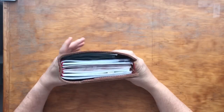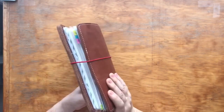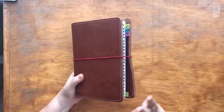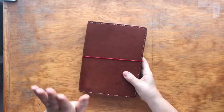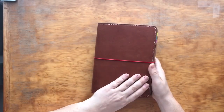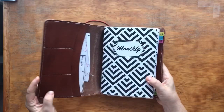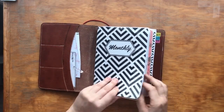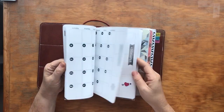Finally, I have my work system, and as you can see it is a traveler's notebook. I'm just going to go through what I have in here; I'm not going to go into detail about how I plan my teaching — that will be a separate video. This cover is a Foxy Fix that I purchased on a buy/sell/trade group. It's Wanderlust leather, which is now discontinued, so I was very excited to get that.